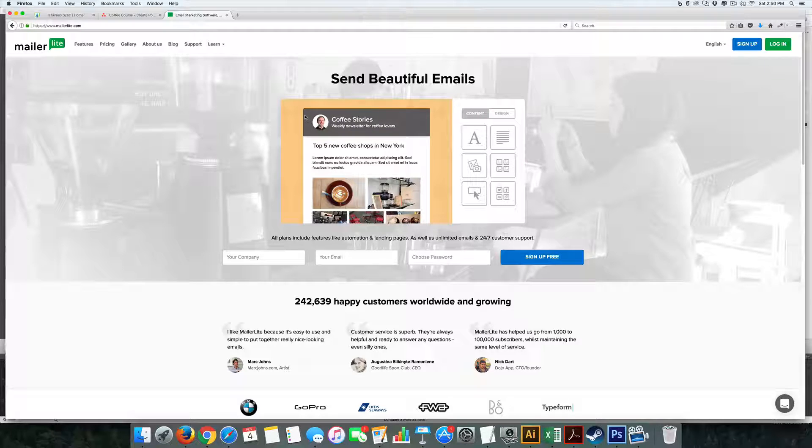Okay everyone, as you can see, we are at the website MailerLite.com. This is my new secret weapon for customers, and I'm going to tell you all the reasons why I like this platform.